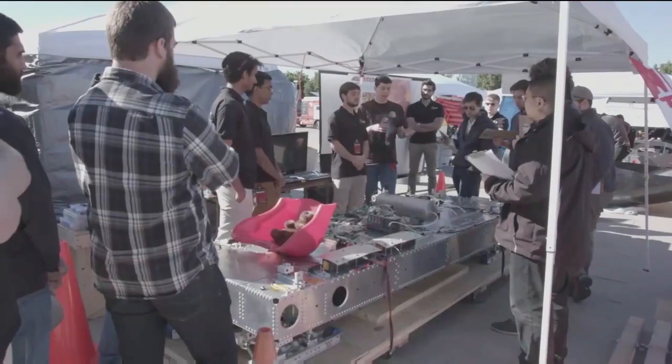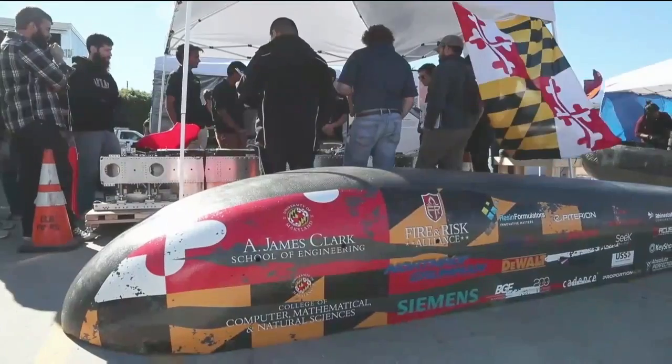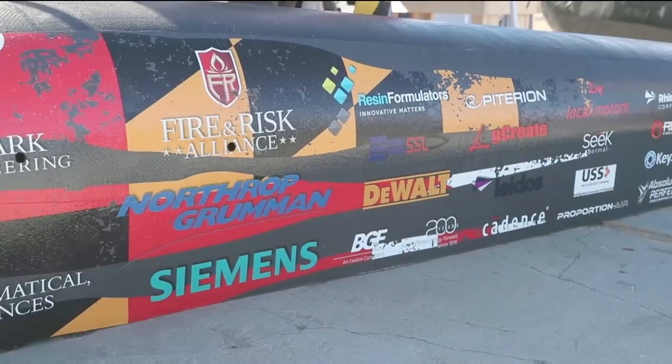We're UMD Loop from the University of Maryland. We are a maglev design team. We are interested in doing Hyperloop because we want to be part of an innovative engineering project that helps make the world a better place.